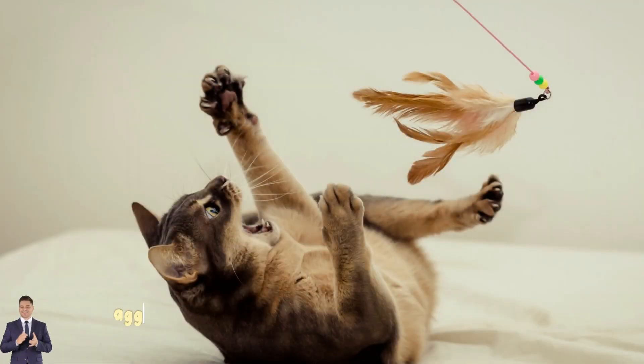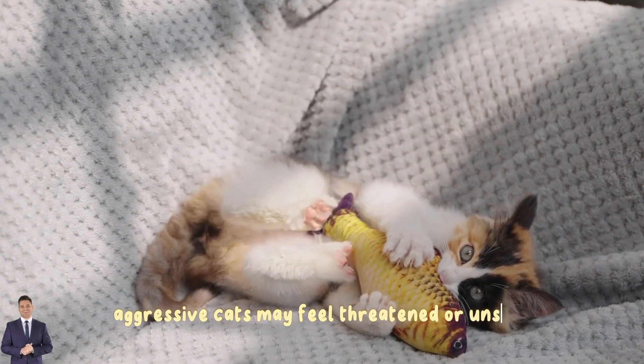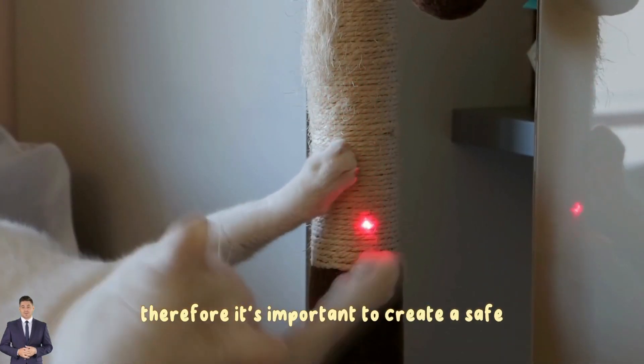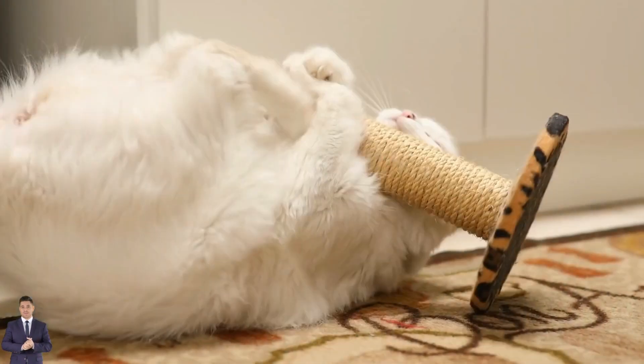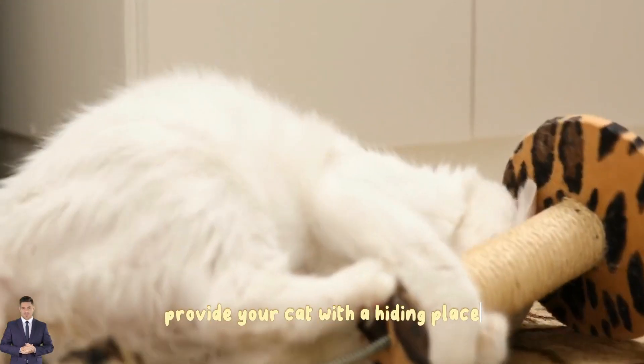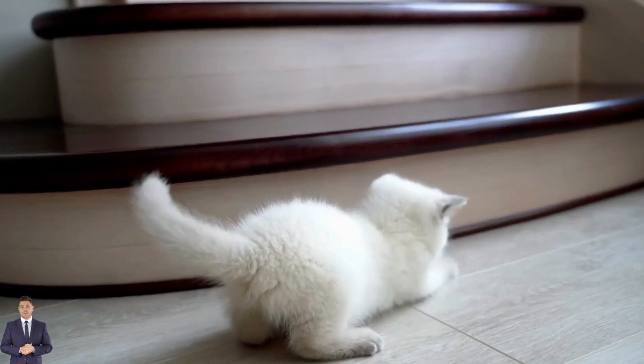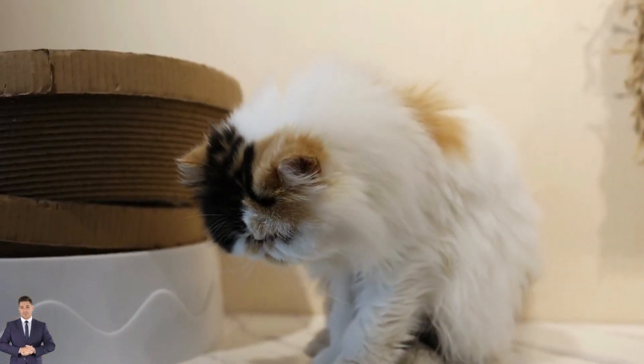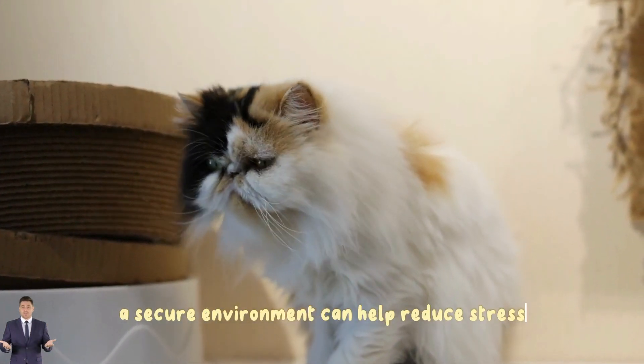Two: create a safe and comfortable environment. Aggressive cats may feel threatened or unsafe, so it's important to create a safe and comfortable environment for them. Provide your cat with a hiding place such as a cozy bed or a crate. Also make sure there are high places like cat trees for them to jump or relax on. A secure environment can help reduce stress and make your cat feel more comfortable.